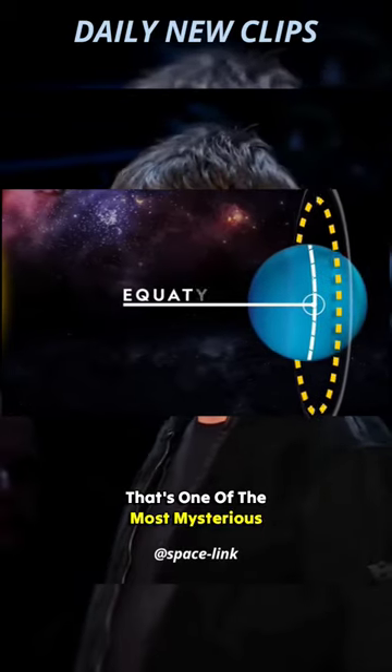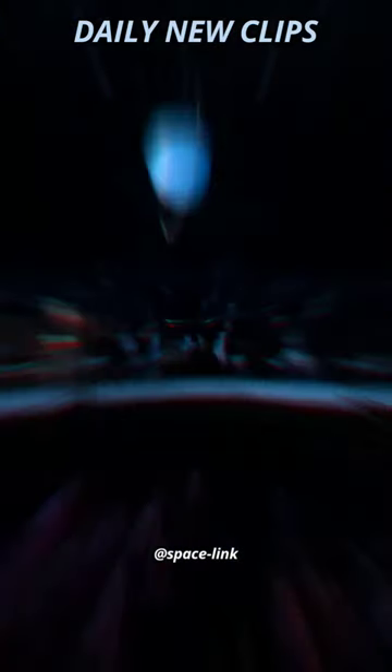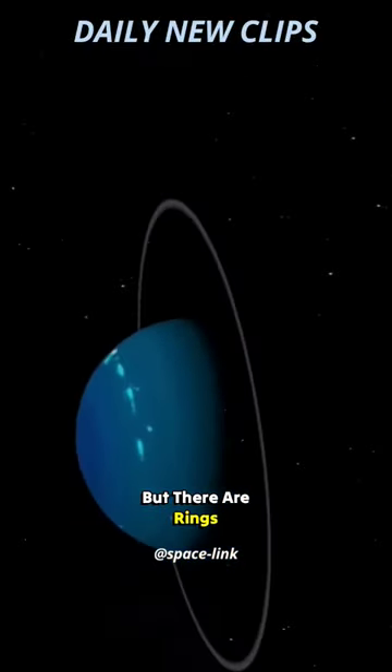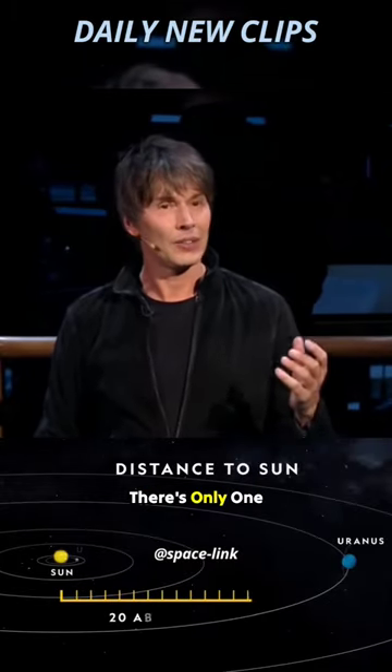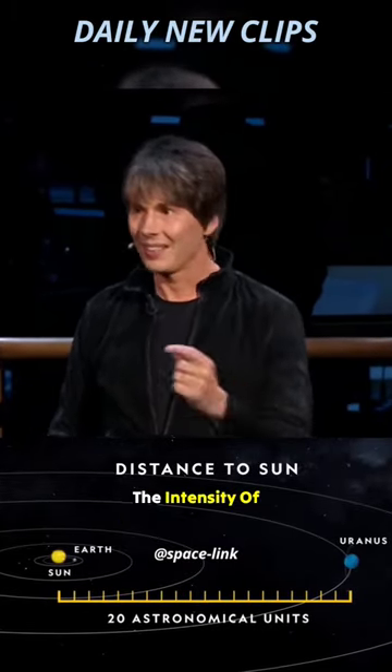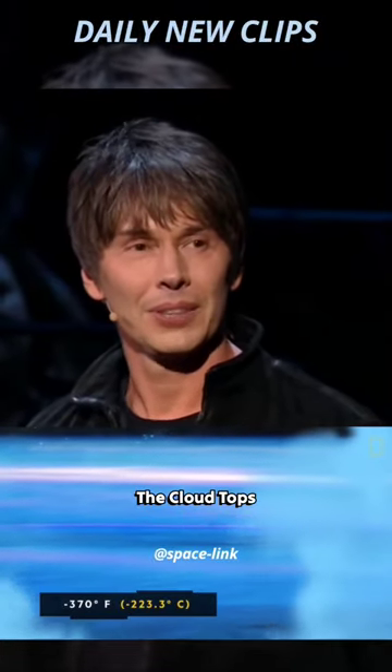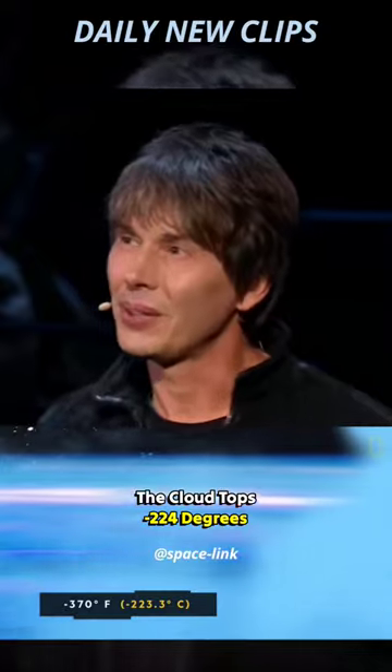That's one of the most mysterious things about Uranus. It's nowhere near as spectacular as Saturn's rings, but there are rings nonetheless. Sunlight out there is only one four-hundredth of the intensity of sunlight here on Earth. Temperatures are very low — the cloud tops reach minus 224 degrees Celsius.